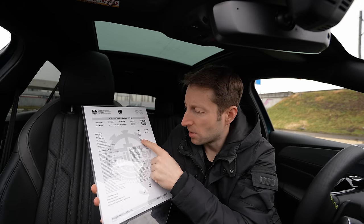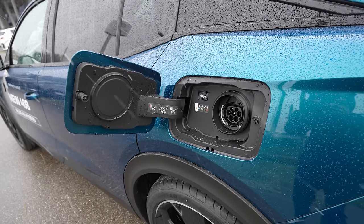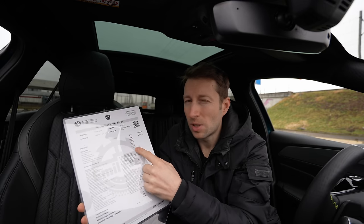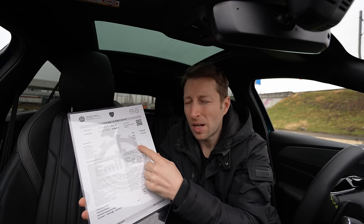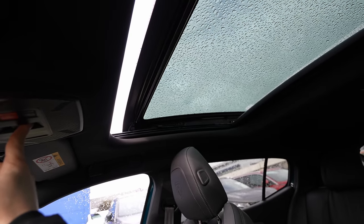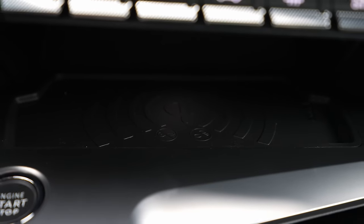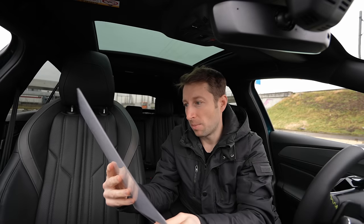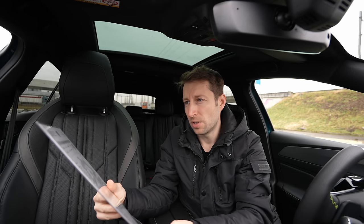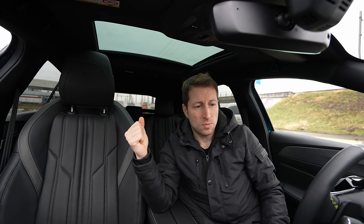On-board charging for faster charging is 600 francs extra — I think you can go up to 22 kilowatt-hours. The panoramic glass roof is 1,700 francs, and wireless charging is 200 francs — definitely a must-have if your smartphone supports wireless charging. With the on-board charging up to 22 kW, you can charge the car in around 30 to 40 minutes completely.